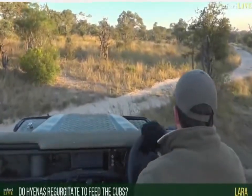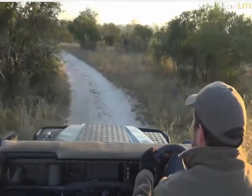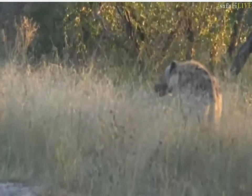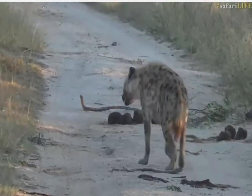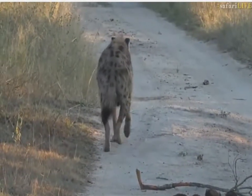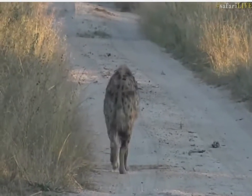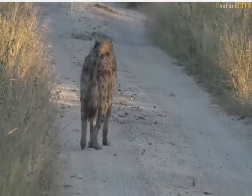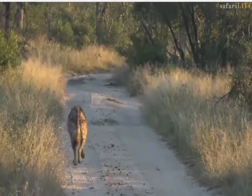The hyenas will not regurgitate to feed the cubs — it's not like a wild dog. Wild dogs will get their faces licked by the young dogs, and that causes them to regurgitate chunks of meat for their puppies. Whereas hyenas will rather bring pieces of meat back to the den. They'll grab a leg, a chunk of meat, or even sometimes a whole carcass. I once watched a female hyena drag a fully grown male impala carcass — almost 90 kilograms of dead weight — for 8 kilometers all the way back to the den, and then let the young ones feed off it. But if it is a female with young ones, she'll consume a lot to turn that into nutrients for her milk, so that when she goes back to the den, her milk is rich with food and nutrients to supply the little ones.